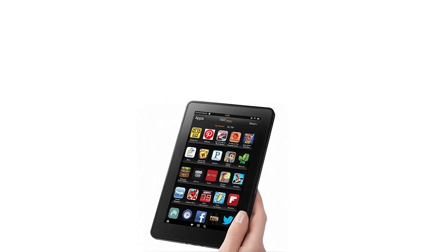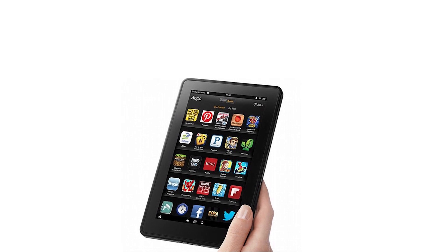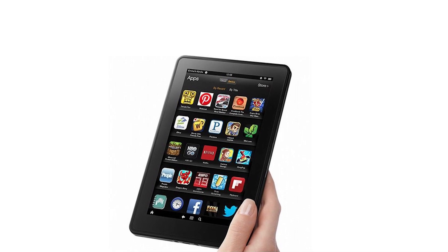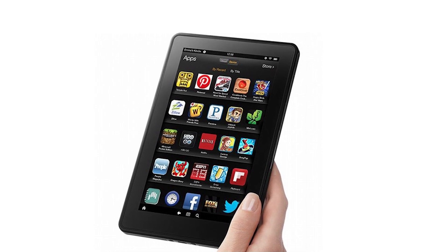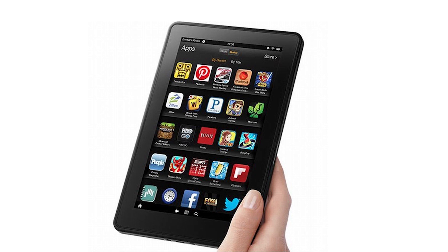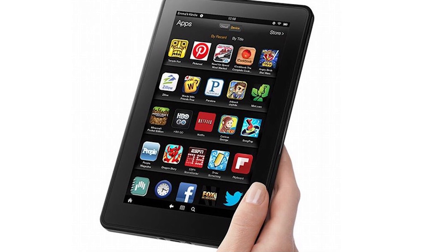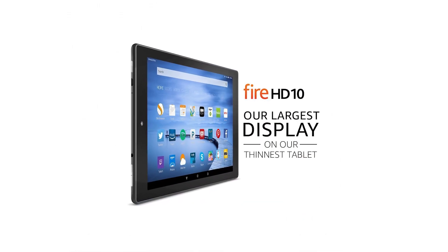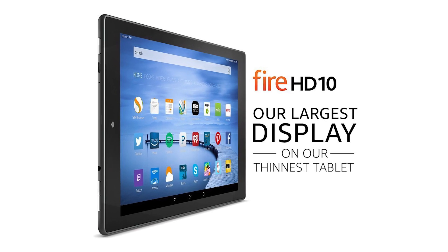Since the release of the first Kindle Fire in 2011, Amazon has consistently proved a strong competition to the other leading tablet makers. Along with improved hardware features, the Fire experience comes with the many benefits that you would expect from one of the world's largest retailers. The product we are looking at today is one of the fifth generation tablets from the Amazon stable, the Fire HD 10 16GB with Alexa, and gives you access to these same benefits.